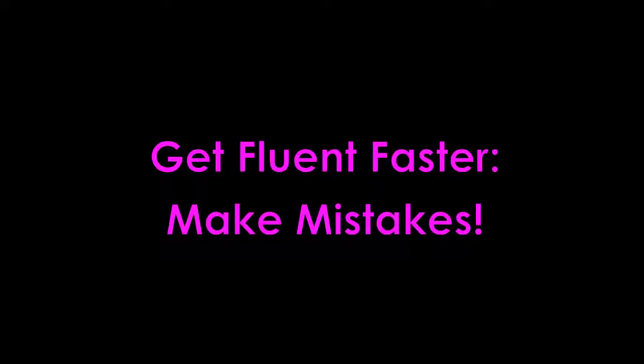Here's another tip from EnglishAnyone.com about how to get fluent in English faster. To get fluent faster, make mistakes.